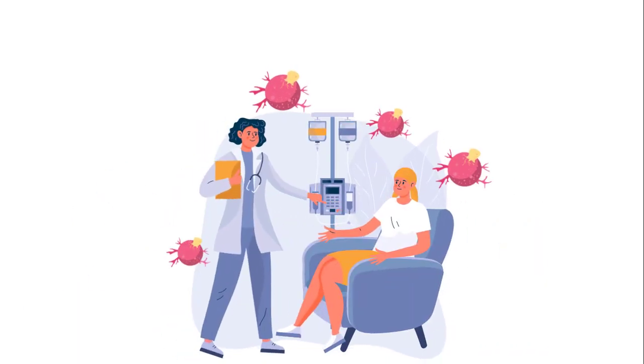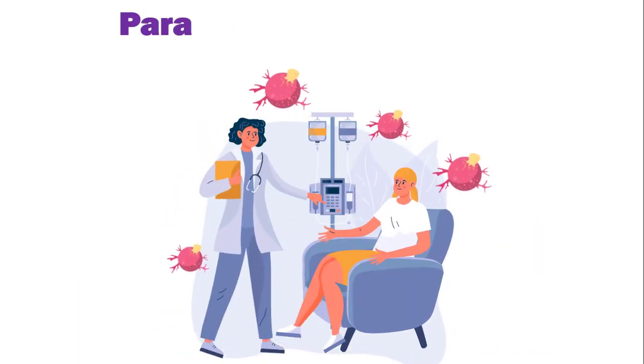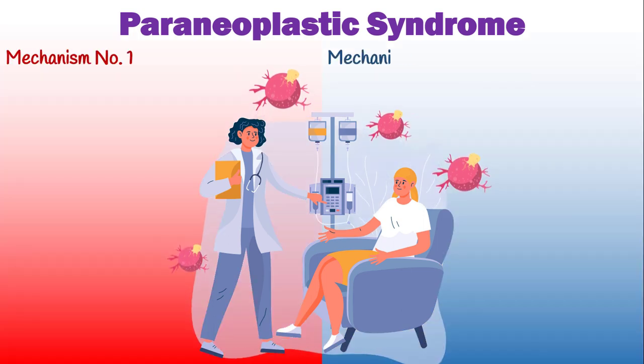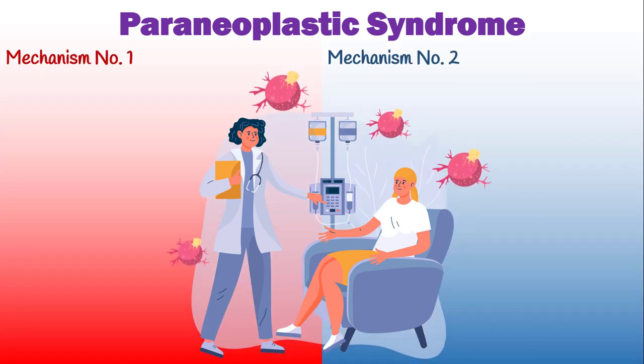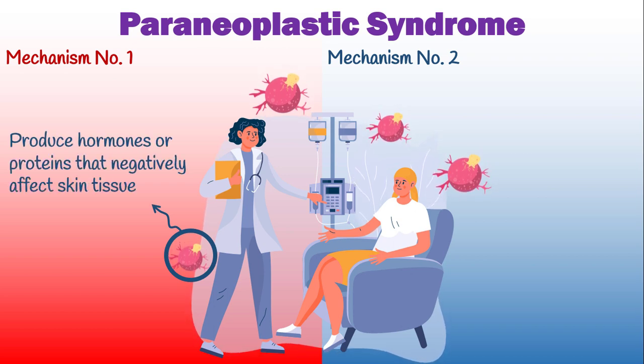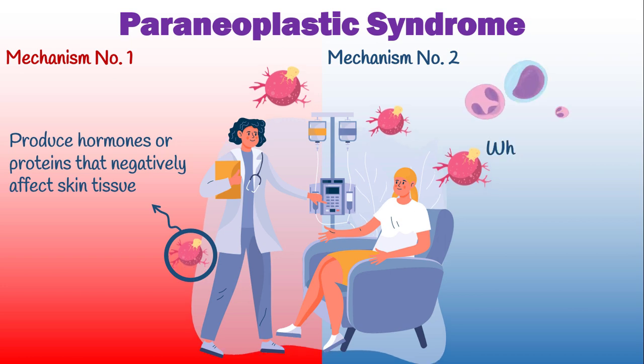Internal cancers can cause skin symptoms mainly through a mechanism called paraneoplastic syndrome. This disorder occurs through two different ways. First, cancer cells begin to produce and release hormones or certain proteins that negatively affect skin tissue.